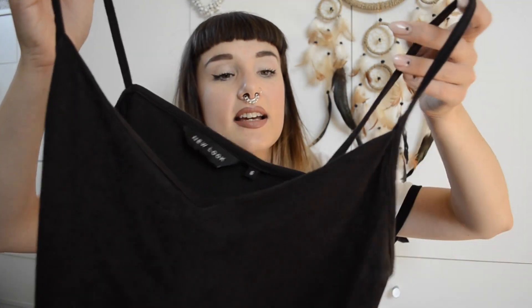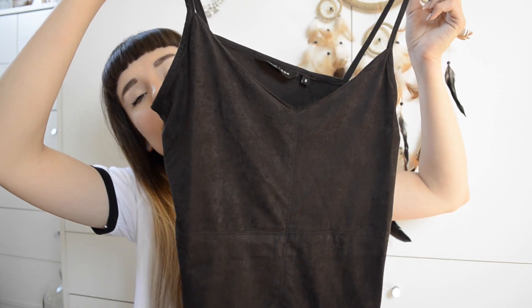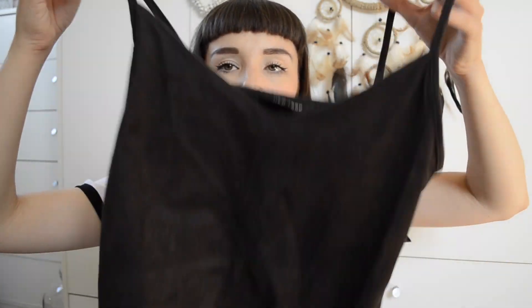Then I picked up this because I just loved the fabric. It's a size 6, it was £9.99, and it is a suede-like vest in black. I really like it — it feels really really nice. It's something a little bit different and I feel the fabric is going to keep me quite warm. It's so different to all my other tank tops.